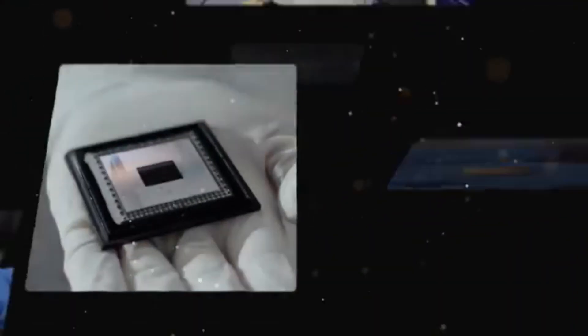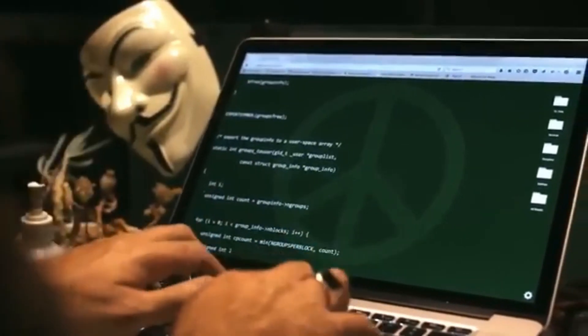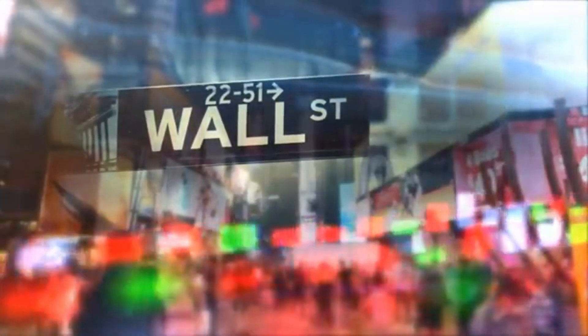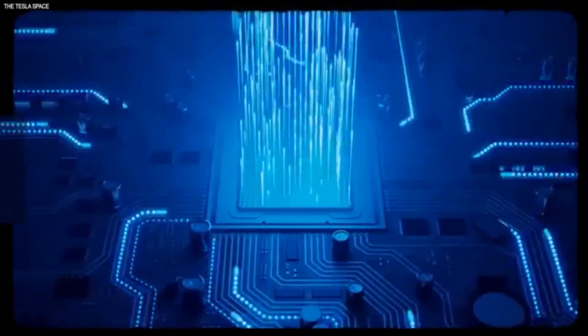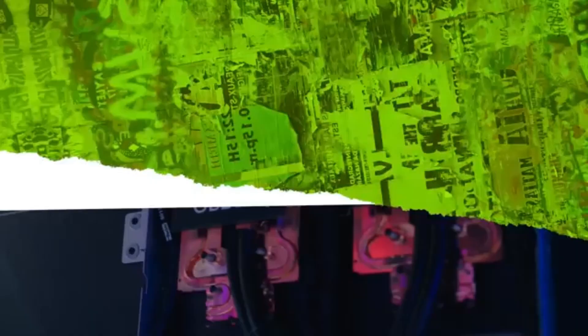Blackwell is not a chip — Blackwell is the name of a platform. People think we make GPUs, and we do, but GPUs don't look the way they used to. This is the most advanced GPU in the world in production today — this is Hopper. Hopper changed the world. This is Blackwell. Hopper has 28 billion transistors, and you can see there's a small line between two dies. This is the first time two dies have abutted together such that the two chips think it's one chip. There's 10 terabytes per second of data between them, so the two sides of the Blackwell chip have no clue which side they're on — no memory locality issues, no cache issues. It's just one giant chip.